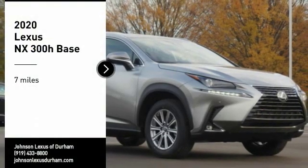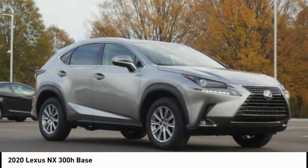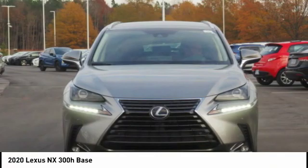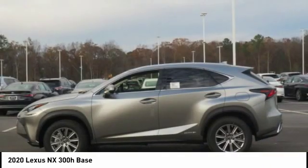Come test drive the 2020 NX Hybrid. Safety, reliability, leg room, and a substantial list of technology features are all items you can expect with the Lexus NX Hybrid.